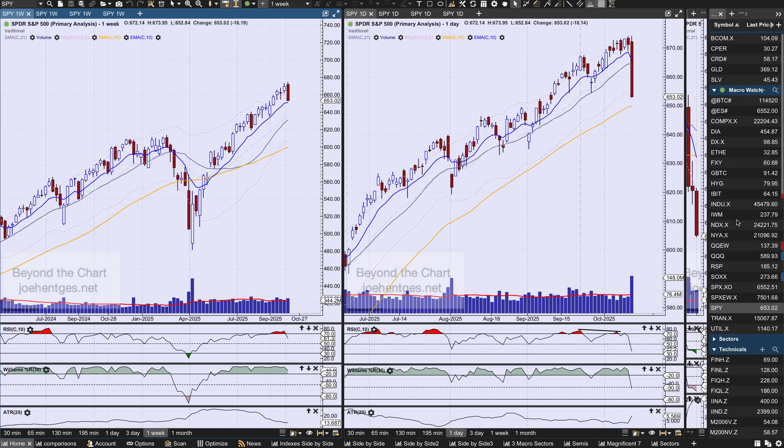Hello again everyone, welcome back. In this weekend stock market update for the week ending Friday, October 10th, we're going to focus primarily on the NASDAQ 100, the Qs, but let's just show what happened with the SPY on Friday.